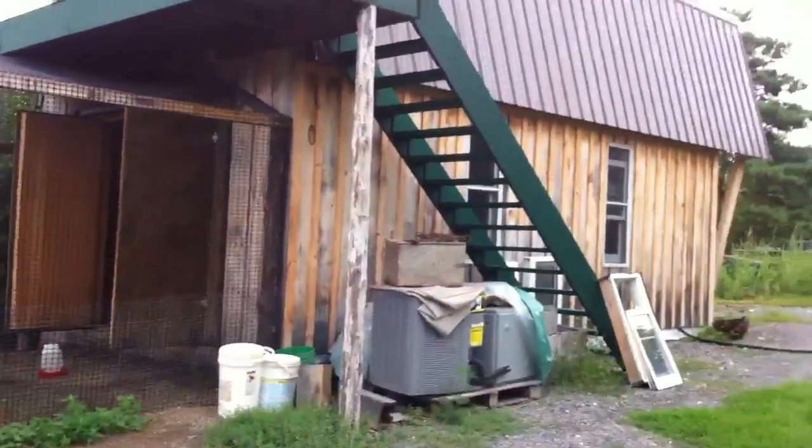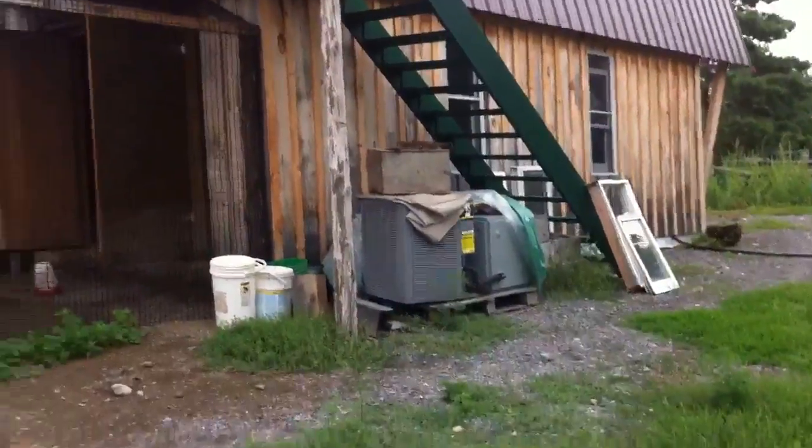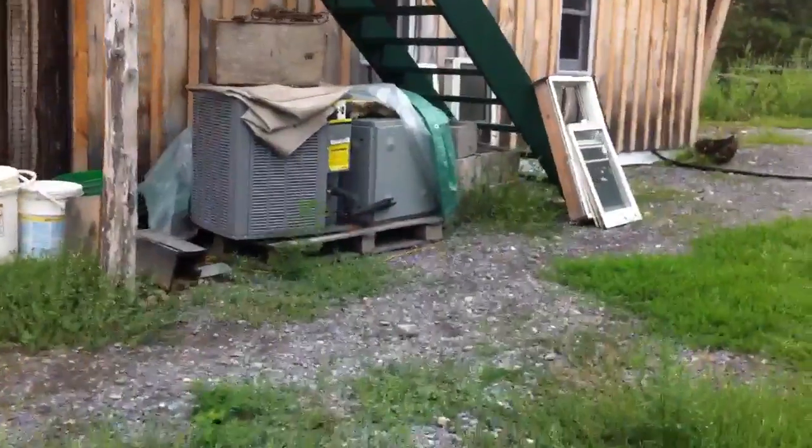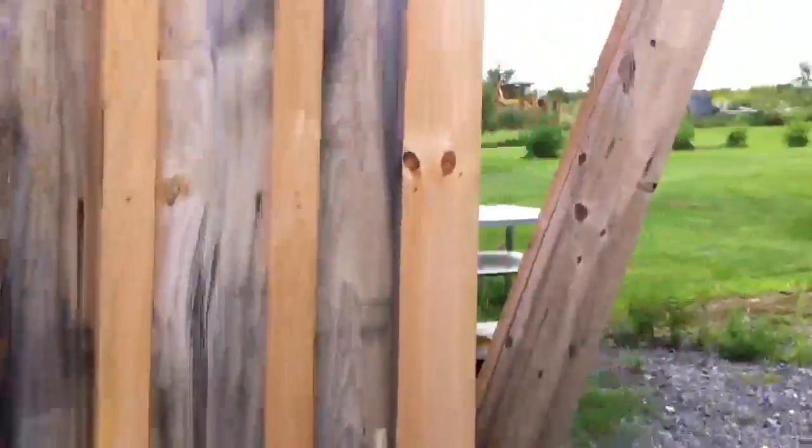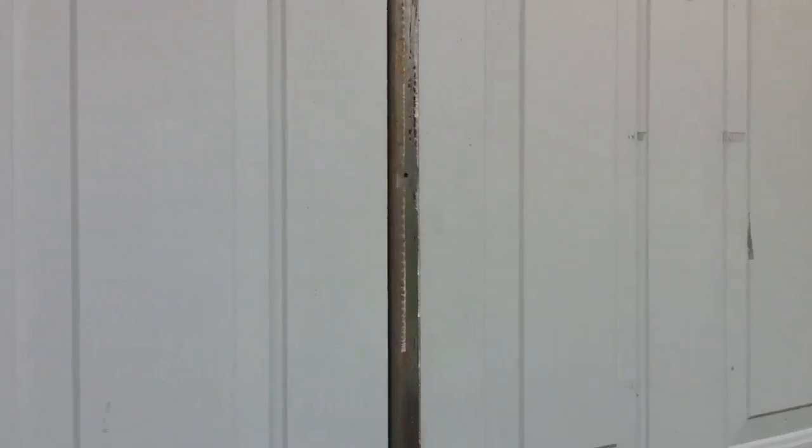To start out with, this is our brooder house. Basically we have two incubators in there — well, we have an incubator and then we have a hatcher. This spring we hatched out 192 pheasants, which was a very big hatch this year. We put in 240 eggs and 192 of them hatched.